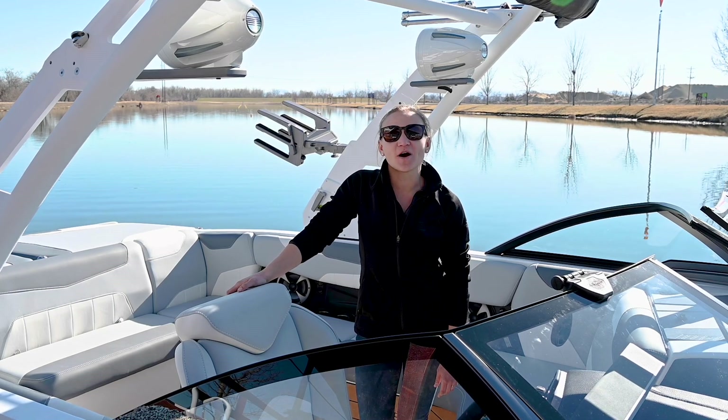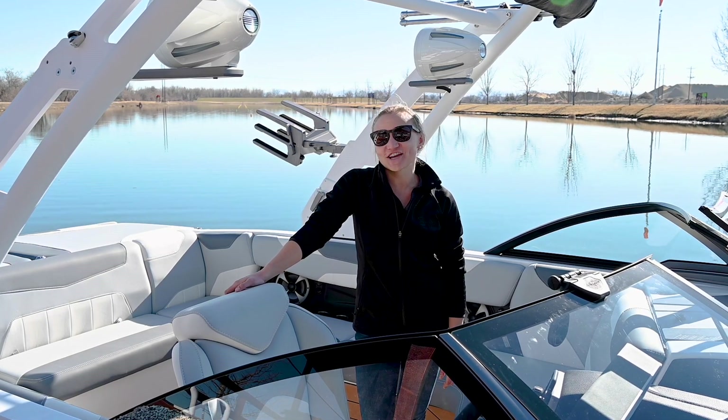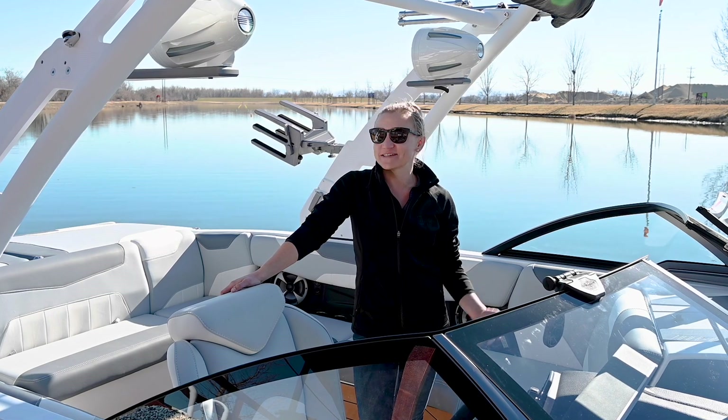Hey, what's up? It's Chantel. Today we're out on the water with the new M6 Direct Injection Engine made by Malibu. I can't wait to see what it can do.